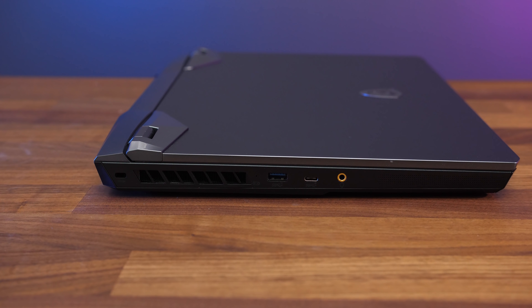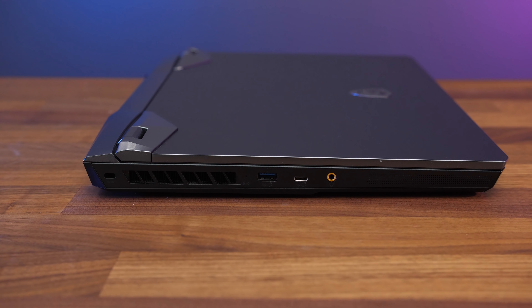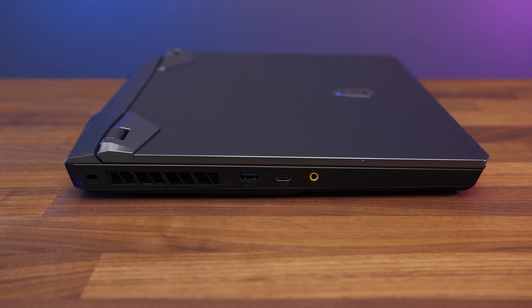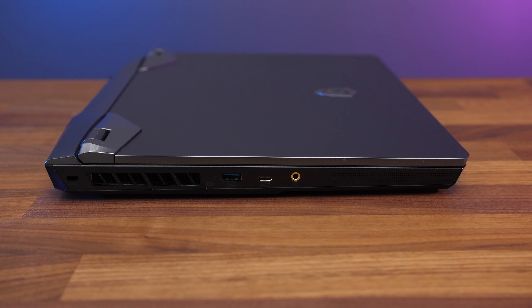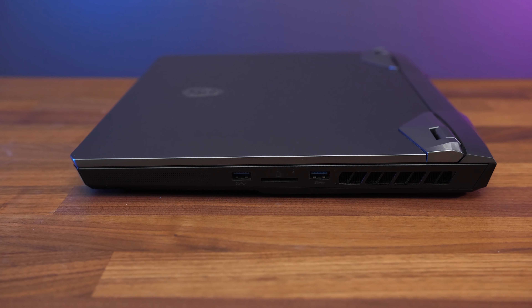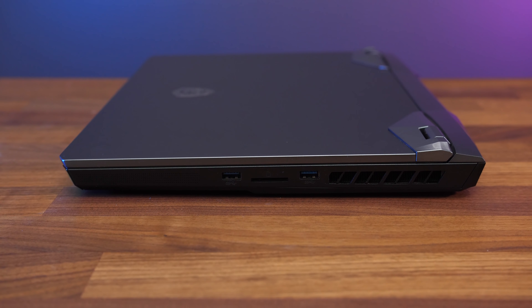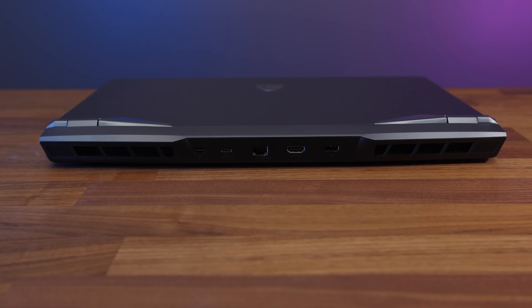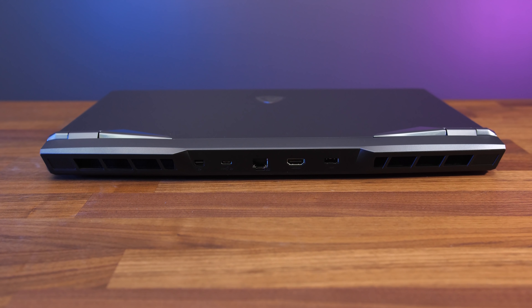On the left from the back there's a Kensington lock, air exhaust vent, USB 3.2 Gen2 Type-A port, USB 3.2 Gen2 x2 Type-C port which is the 20 gigabit one, and a 3.5mm audio combo jack. The right has two USB 3.2 Gen1 Type-A ports, a full-sized SD card slot, and there's an air exhaust on this side too. The rest of the I/O is on the back between two more air exhaust vents.